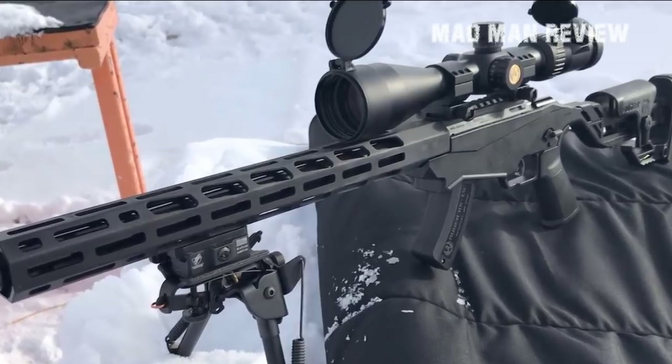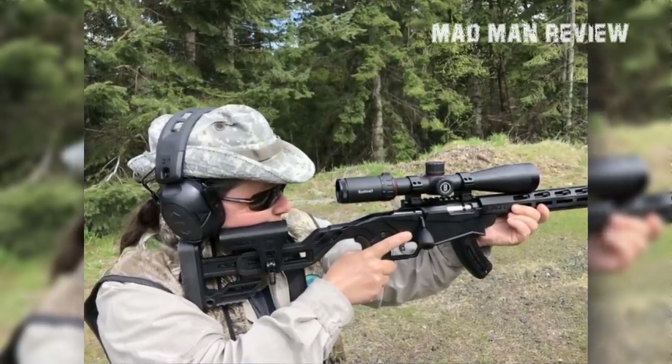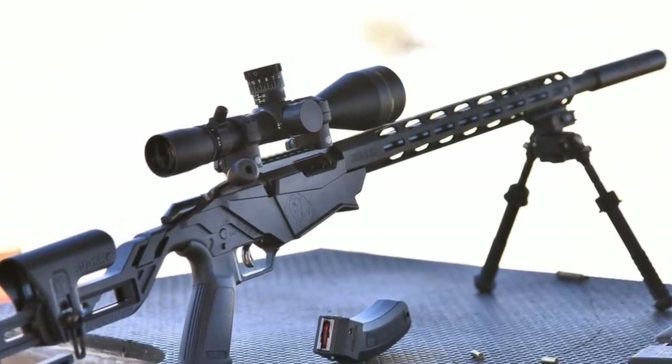But if you don't like the way the gun looks and you prefer the old ways of traditional stocks, Ruger also has that to offer — and performance-wise, both are identical. In fact, the one with the traditional stock costs less, so if you don't care about looks and want to save some money, you can make it work with this rifle.